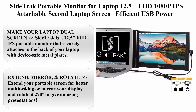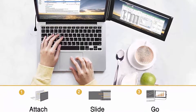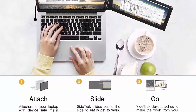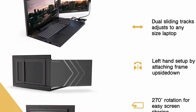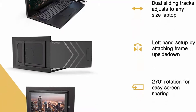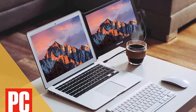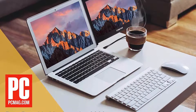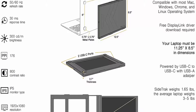Top 8: SignTrack portable monitor for laptop — 12.5-inch FHD 1080p IPS attachable second laptop screen, efficient USB powered, compatible with Mac, PC, and Chrome OS 13–17 laptops. Patent-pending design makes your laptop dual screen. SignTrack is a 12.5-inch FHD IPS portable monitor that securely attaches to the back of your laptop with device-safe metal plates. Perfect for work from home or remote work. SignTrack weighs 1.65 pounds and has a strong magnetic connection that allows you to pick your laptop up while the portable monitor is still open and walk room to room without dismantling your setup.